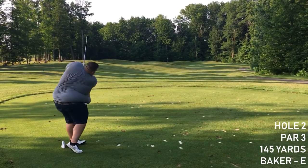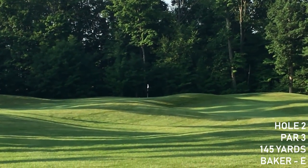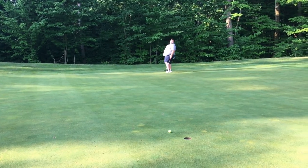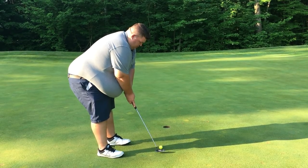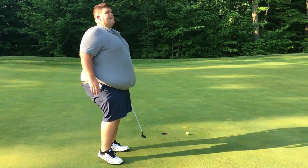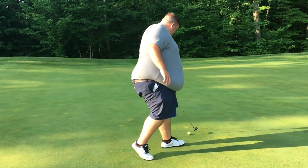Hole number two, I'm hitting a four hybrid. Looks good. We thought we rolled off the green, but we're actually on the back of the green, so we got pretty lucky. Just another 30-foot putt. It's cooking - that's a great putt - and we do the old lip-a-roonie. The old lip-out. Pulled to the left. It's 7:10 a.m. and I'm already mad.